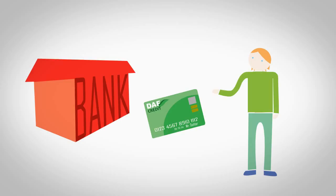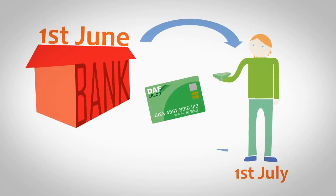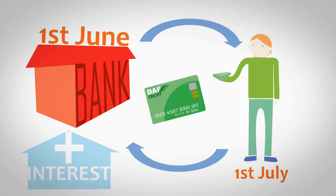The next thing we're going to look at is credit cards. These are very similar to debit cards but there is one big difference. When people use a credit card, they aren't using money from their own account — they're borrowing money from the bank. At the end of the month, if the person hasn't paid all of the money back, then the credit card company will charge them interest.